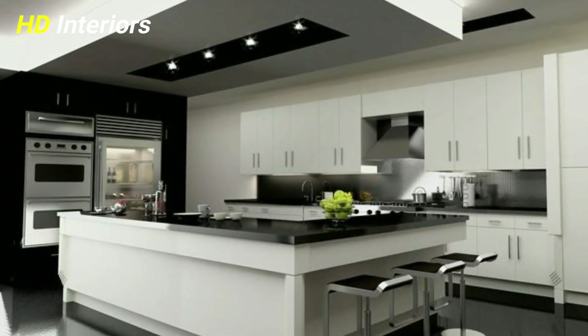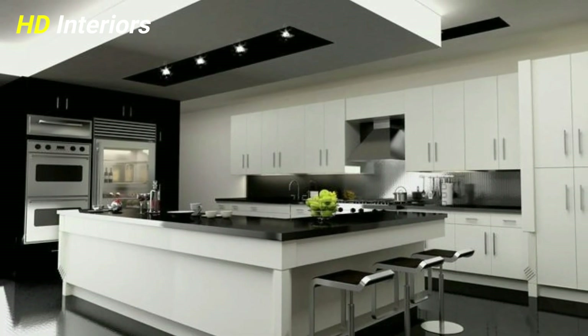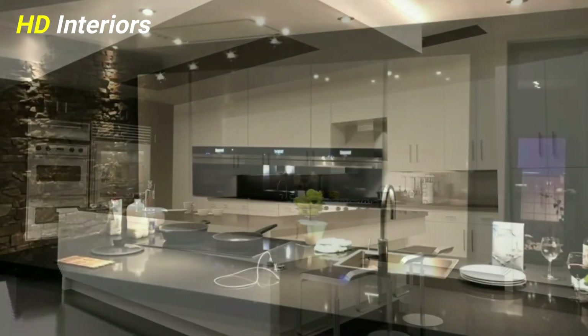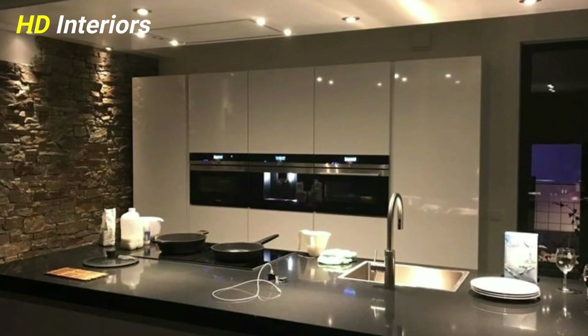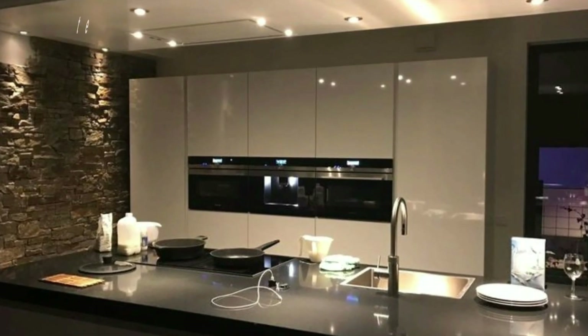Gather images of kitchens that inspire you and start to hone your ideas, thinking about how they might suit your space, the joinery elsewhere in the house, and the period of your property.